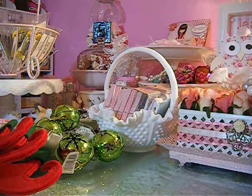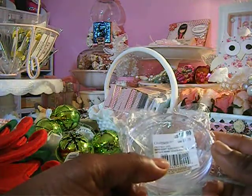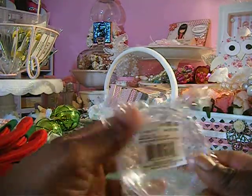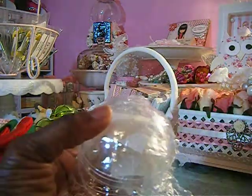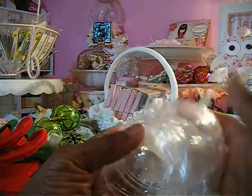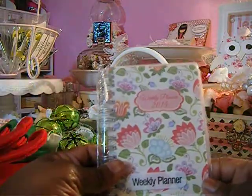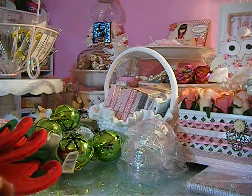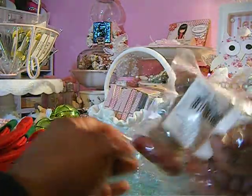I got these snow domes or snow globes — whatever they are — and they were regularly 99 cents and on sale for 50 to 60 percent off, so I got only three of those. I also got this weekly planner — I thought it was cute, it was 50 cents. I got everything in the dollar bin, so it's 50% off also.